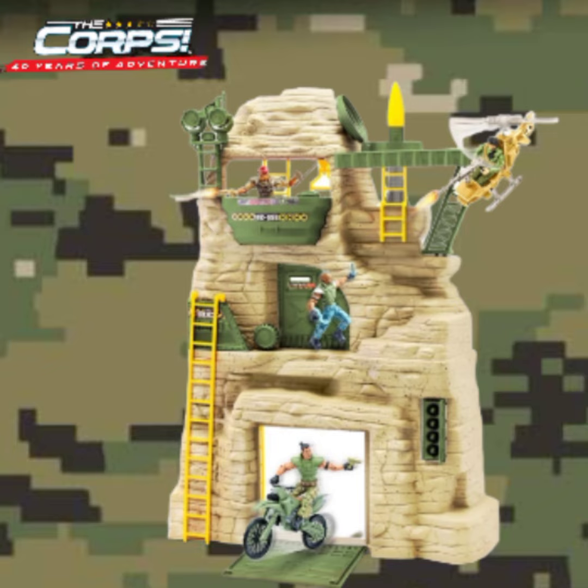It is the perfect hideout spot for your CORE figures. The detailed CORE Rock Mountain playset is the centerpiece for your action and adventures, with a rocket launch pad at the top of the CORE Rock Mountain.